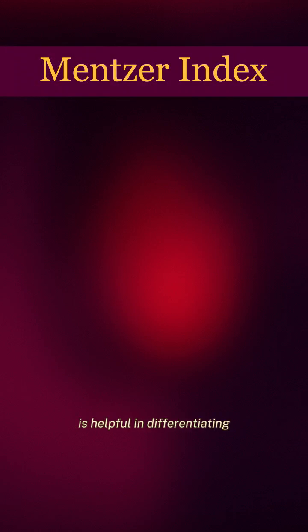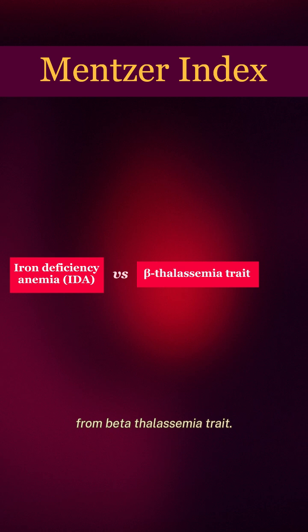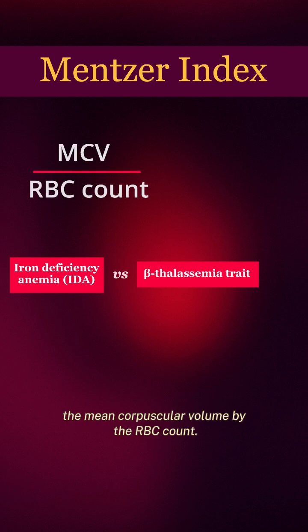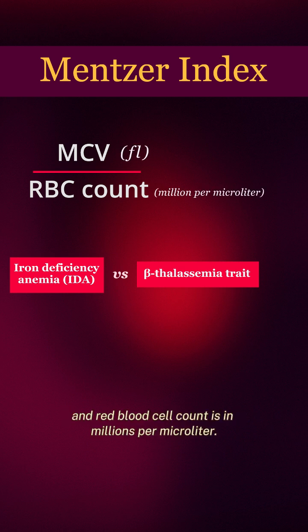The Mentzer Index is helpful in differentiating iron-deficiency anemia from beta-thalassemia trait. It is calculated from the results of a complete blood count, by dividing the mean corpuscular volume (MCV) by the RBC count. MCV is in femtoliters, and the red blood cell count is in millions per microliter.